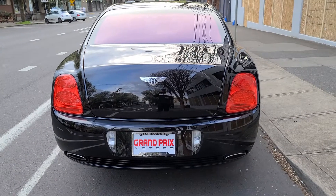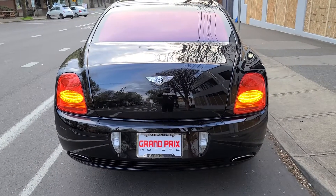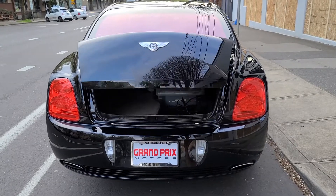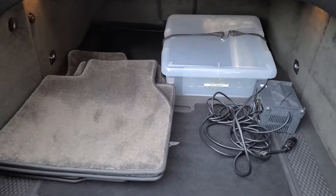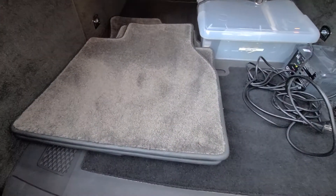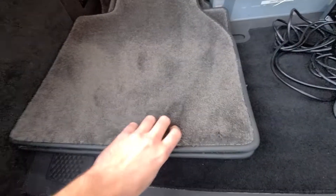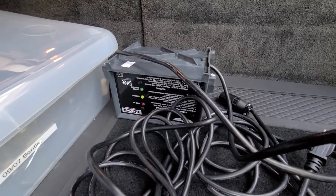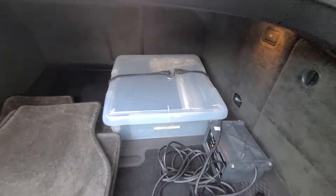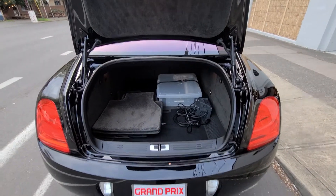The car comes with two keys and books. In the trunk, here are the two keys, the original Bentley floor mats with leather, the original Bentley trickle charger, a box full of records, and books — everything that it came with new.